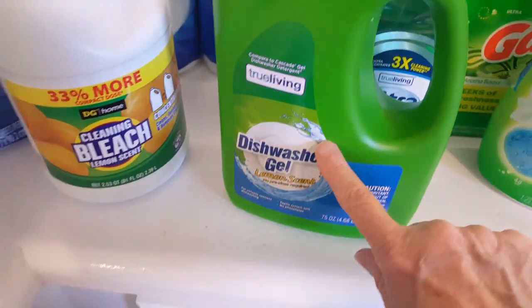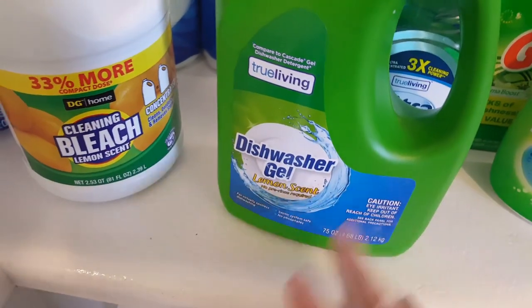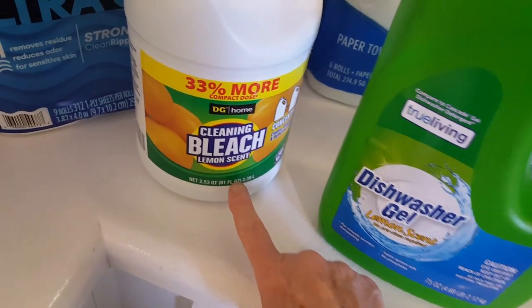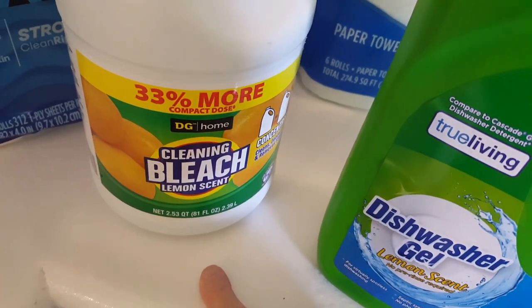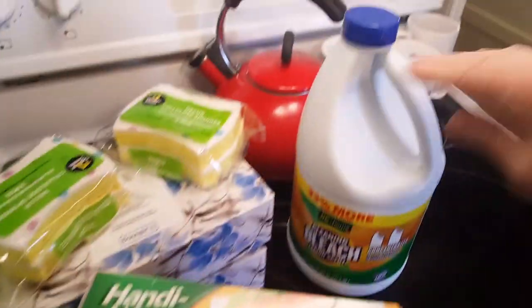I also have True Living dishwasher gel — like I said, I'm not out, but just to keep stocked up. And this was some DG Cleaning Bleach. It was a dollar. All of these items in this area here were a dollar — I purchased these down the dollar aisle of Dollar General.